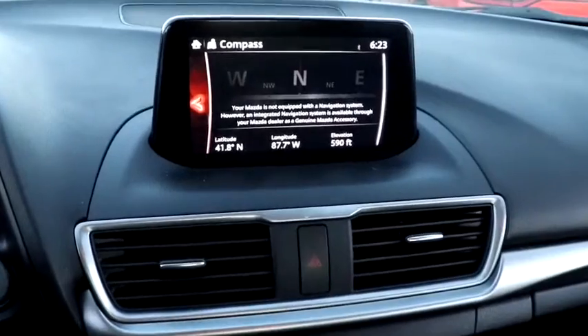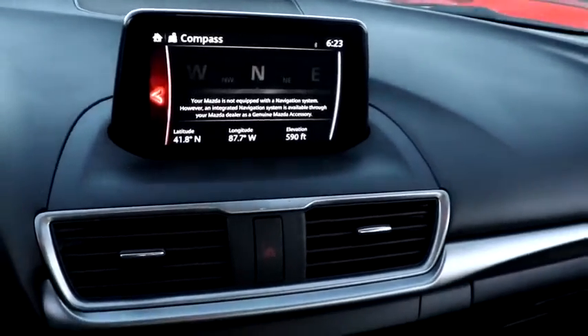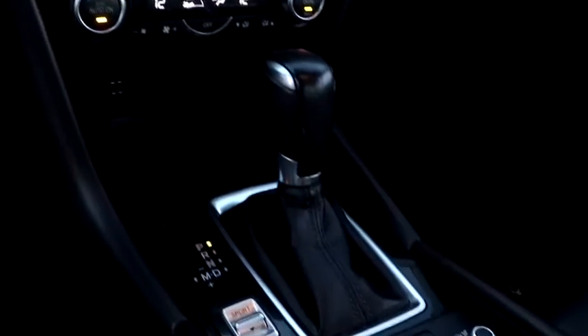anti-lock braking system, steering wheel audio controls, keyless entry, traction control, stability control, leather-wrapped steering wheel, Bluetooth, power steering, adjustable steering wheel, four-wheel disc brakes, aluminum wheels.